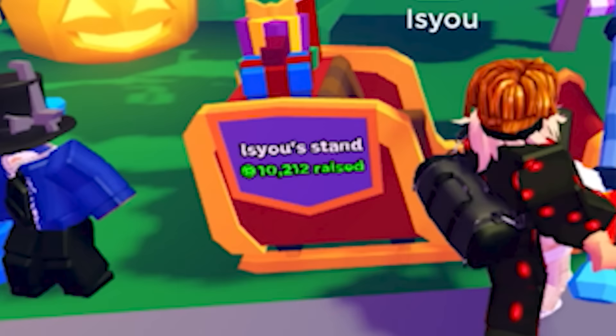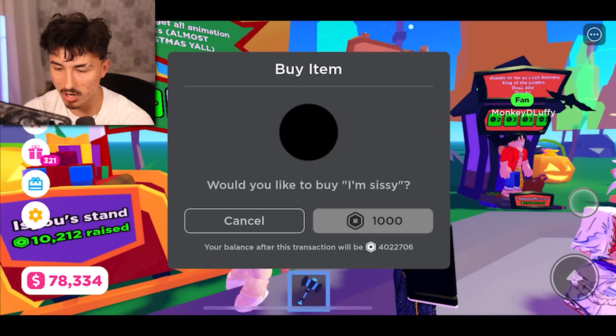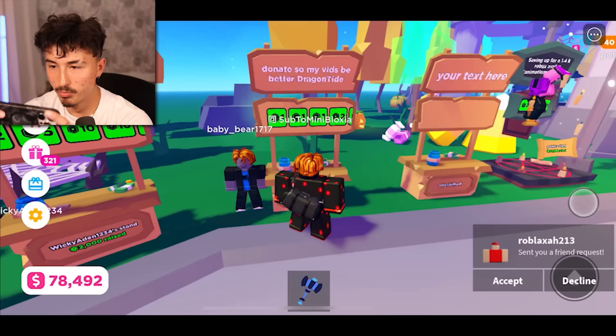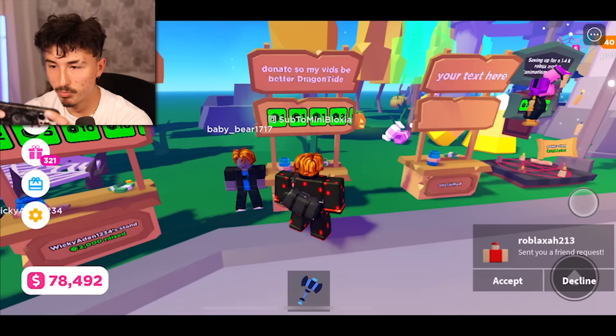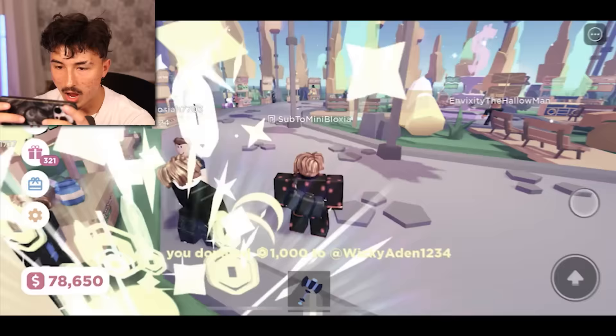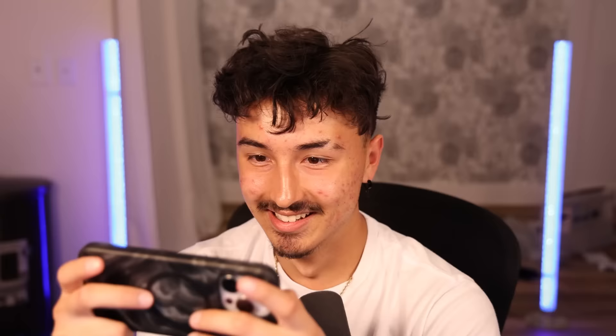This guy's saying he's my biggest fan — where's your stand then? Oh, 10k raised! Oh my god, I'm donating to the rich guru boys. He said he's a big fan though, I was gonna donate like a thousand but he said 'please bro,' so I shouldn't donate him Robux because he said that. There we go, there's your donation buddy. 'Donate so my vids can be better' — bro, how does me giving you Robux make your videos any better? This runs so smoothly, I could genuinely play on my free time at the movie theater or something.